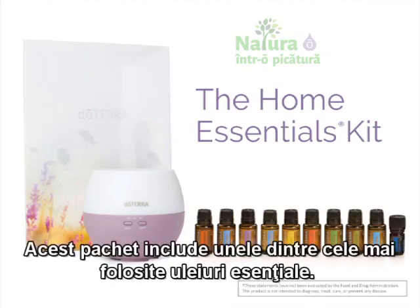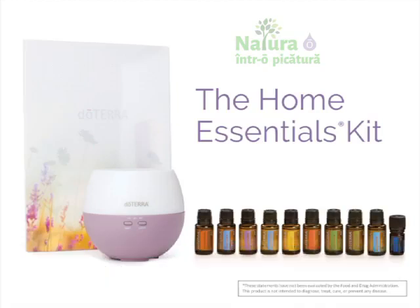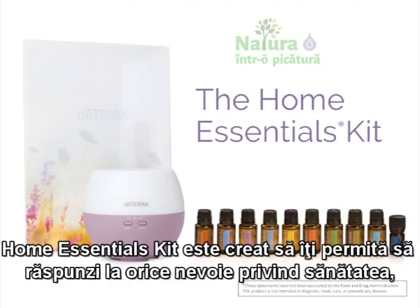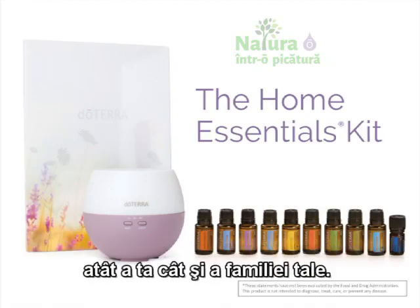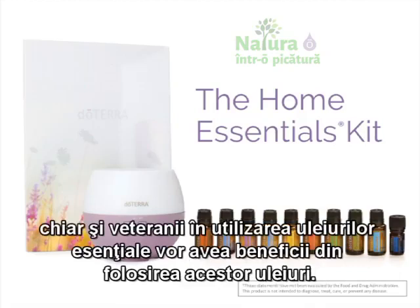This kit includes many of the most commonly used essential oils. It represents an opportunity to experience the powerful benefits of essential oils. The Home Essentials Kit is designed to allow you to respond to any health need, both your own and those of your family. This kit isn't just for beginners — even oil veterans will benefit from mastering the use of the oils in this kit.